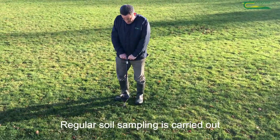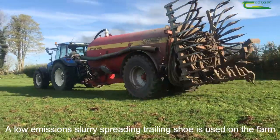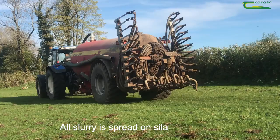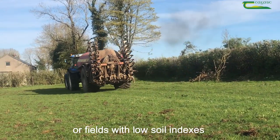Regular soil sampling is carried out, focusing on optimum soil indexes. A low emission slurry spreading trailing shoe is used on the farm. All slurry is spread on silage grounds or fields with low soil indexes.